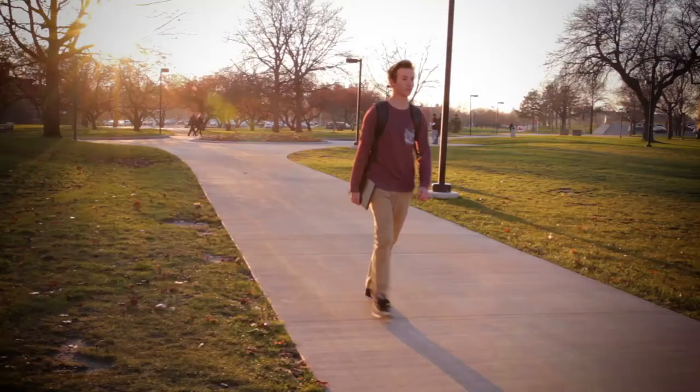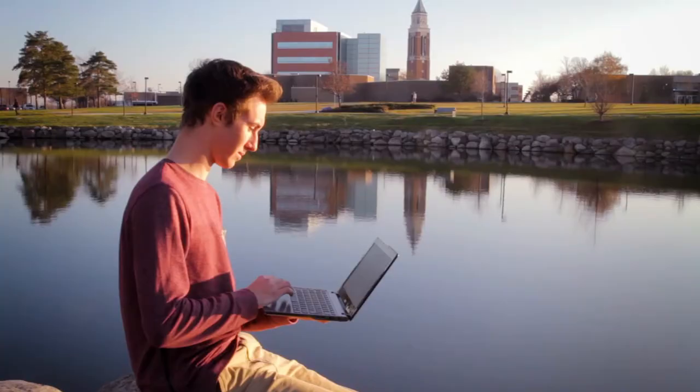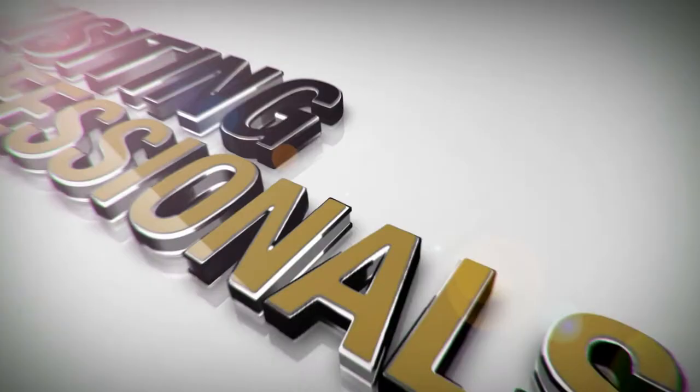Hi, my name is Austin Slabaugh. I'm a student at Oakland University. Most of my time is spent on campus in class, but when I'm not hitting the books, I'm Visiting Professionals.